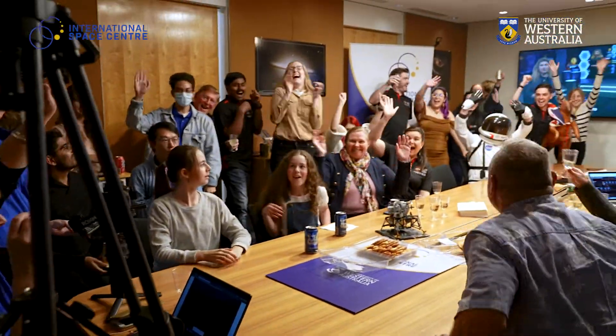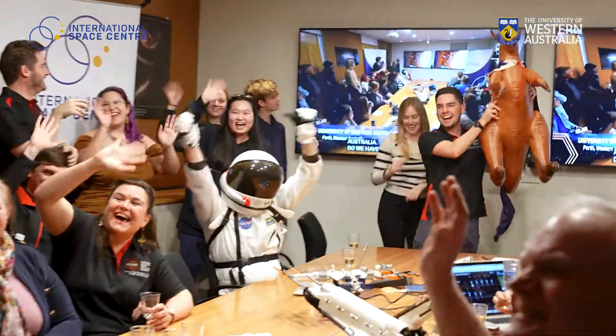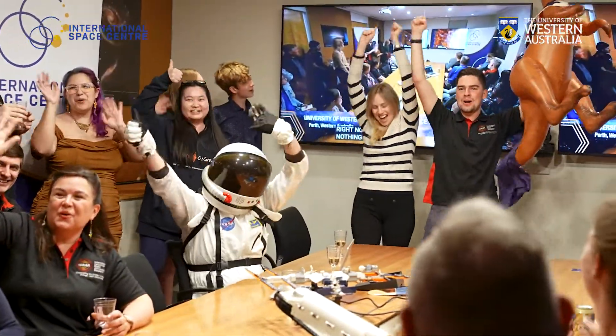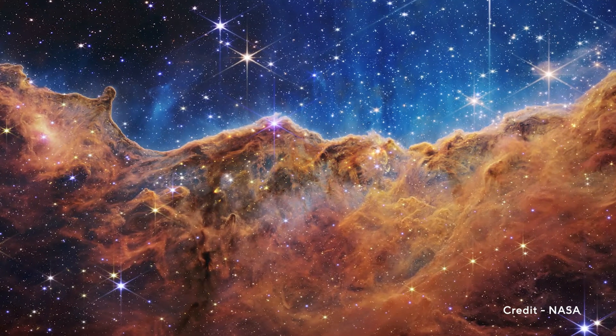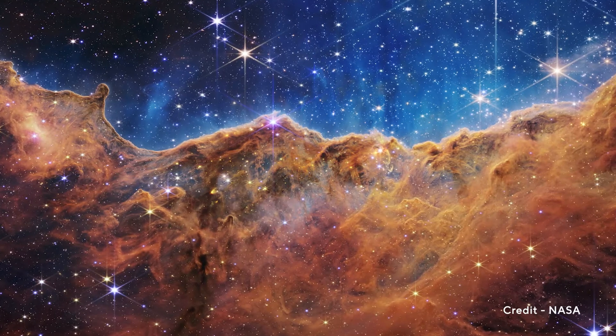First we go all the way to Perth, Australia. Do we have a signal from Perth? Okay, Amber. So here it is. Can you walk us through the final image reveal? Absolutely. Here we go. Wow. Look at that. It's access.